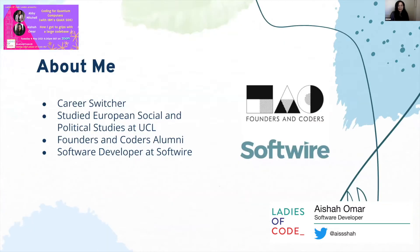As Sarah mentioned earlier, I am a career switcher. I studied something completely different at university, joined a boot camp, and am currently in my first tech role.